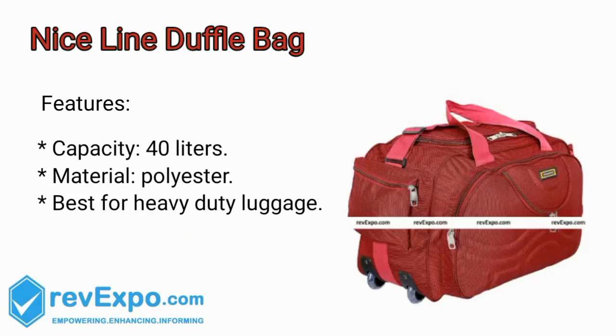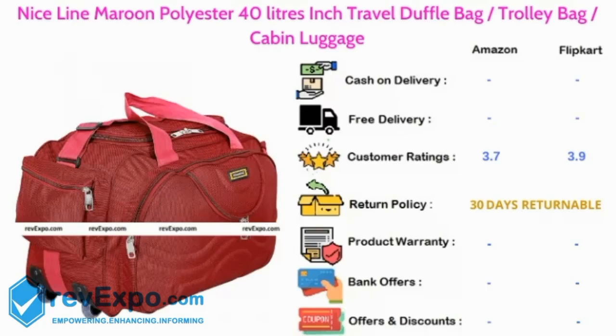Niceline Duffel Bag. It's a 40L capacity bag and the material used in this bag is polyester. It is best for heavy duty luggage. This product is available on Amazon as well as on Flipkart and rated 3.7 on Amazon, 3.9 on Flipkart.